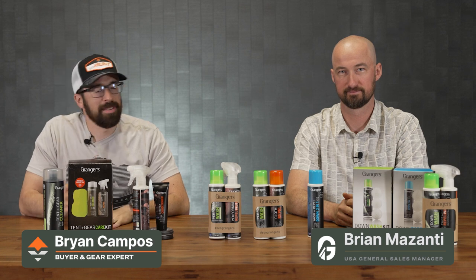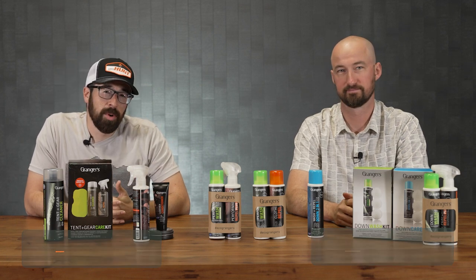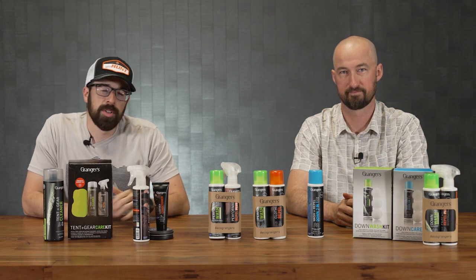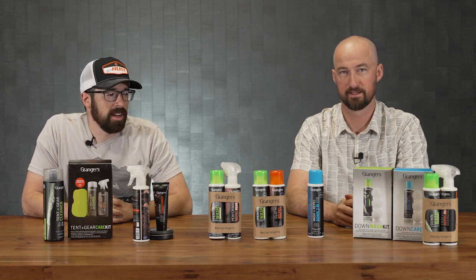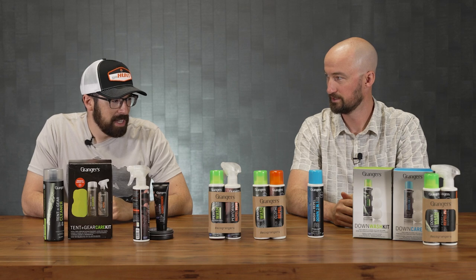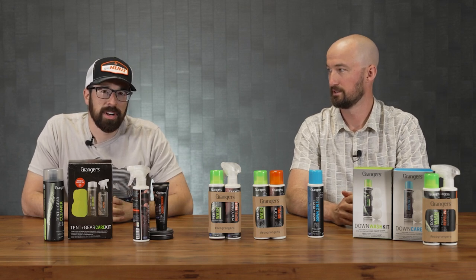This is Brian from GoHunt and Brian from Grainger's. We are super excited to go over some products we have in the GoHunt gear shop. The team here at GoHunt has been using Grainger's for a number of years — great products that help extend the life of our gear. Brian is going to talk about them and educate us on the application for the products.